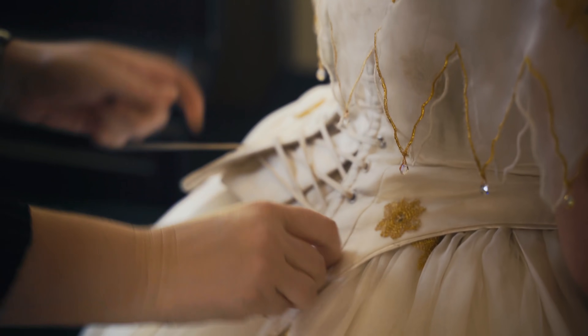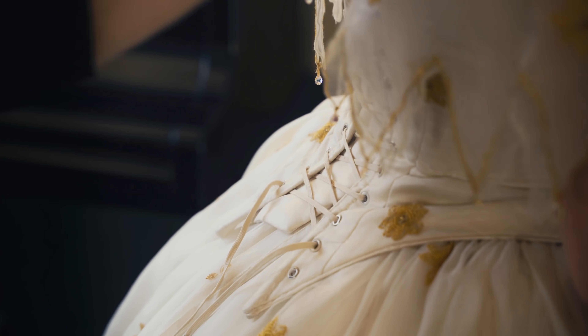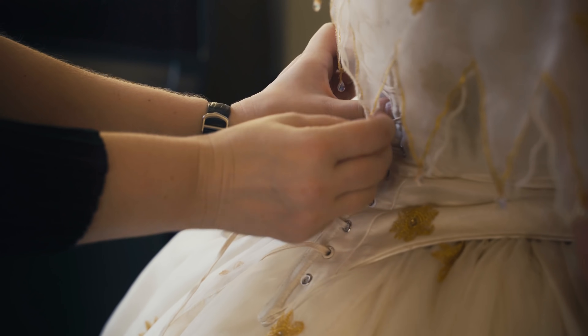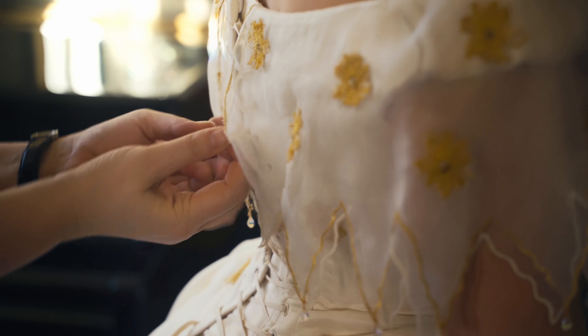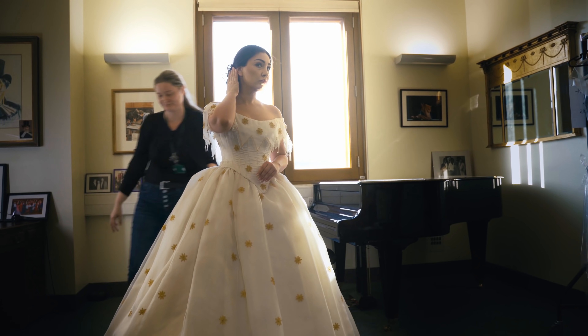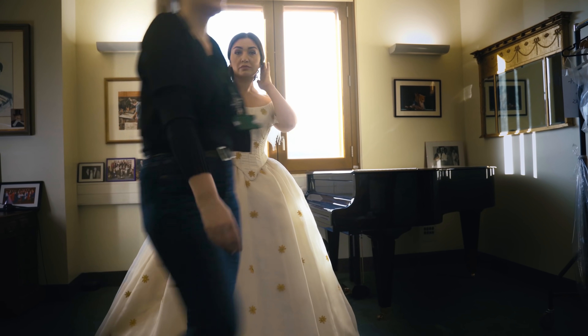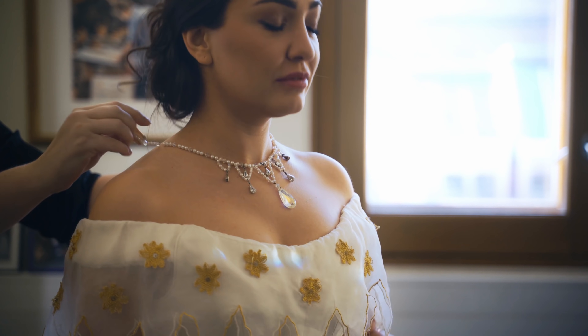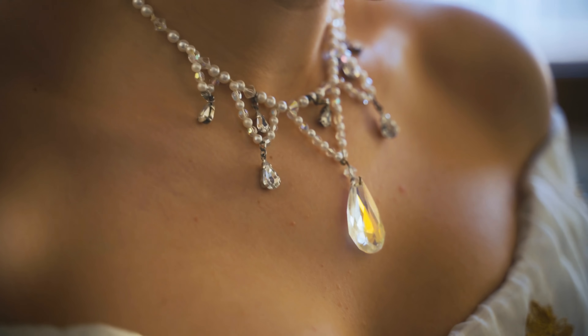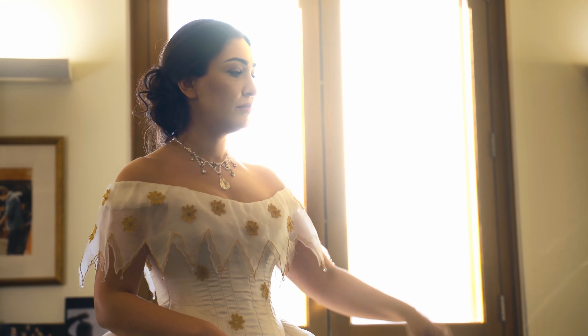The outer layer is specially machine-embroidered with gold flowers, which are decorated with iridescent crystals. The bertha is made from layers of silk cut to resemble delicate petals, each edged in gold and adorned with a drop of crystal. The jewellery heightens Violetta's beauty, and everything shimmers and sparkles under the stage lights.